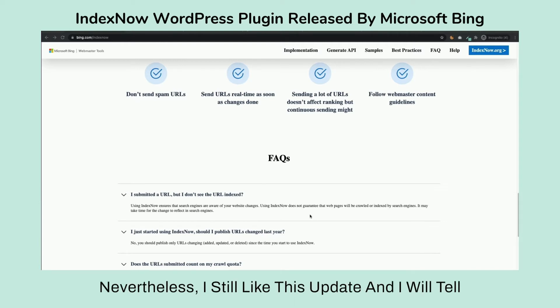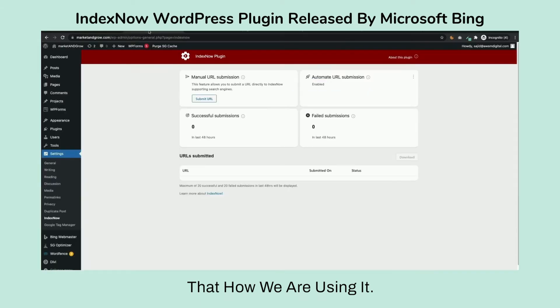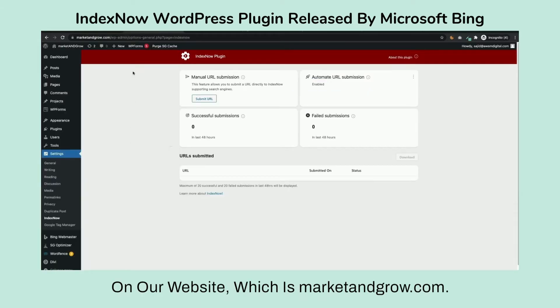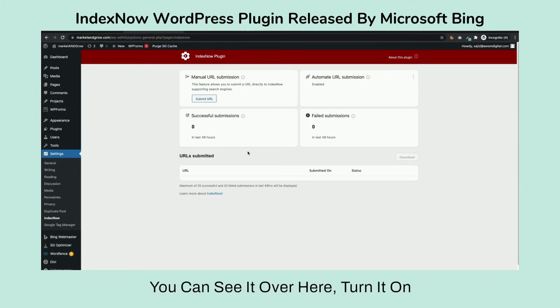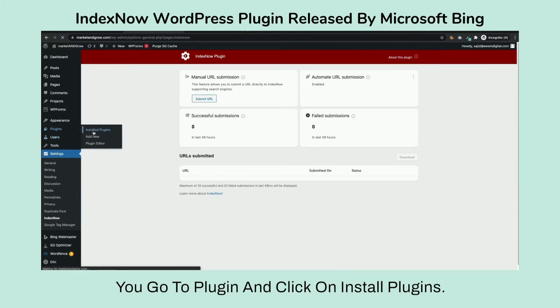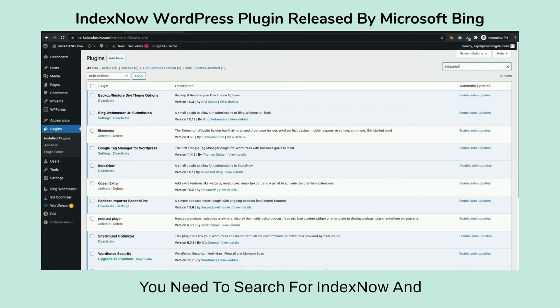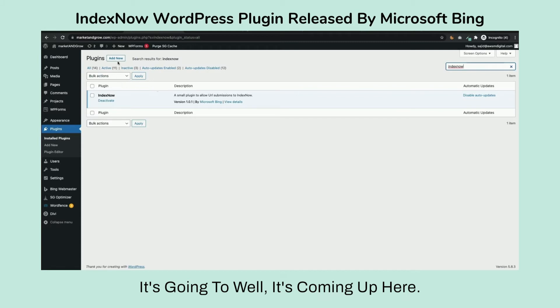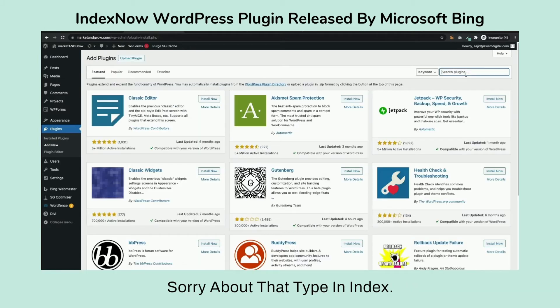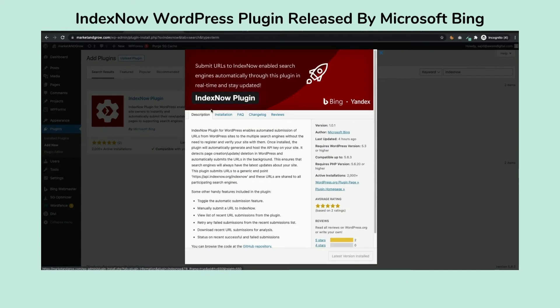Nevertheless, I still like this update. I'll show you very quickly how we are using it — I went ahead and installed it on our website, marketandgrow.com, as you can see here, and I've turned it on. Installation on WordPress is pretty easy: go to Plugins, click Add New, search for IndexNow, and this is the one you want. Click Install Now, then make it active.